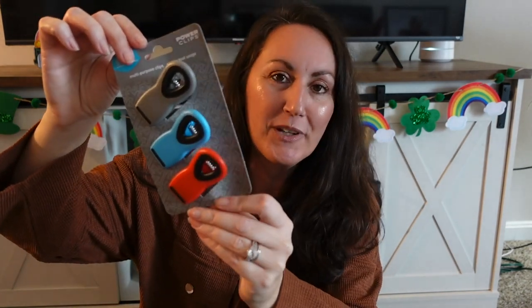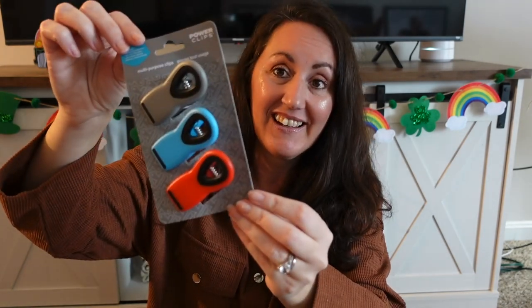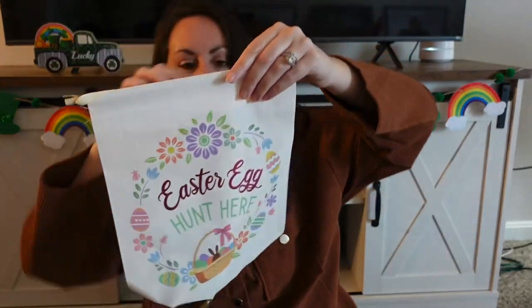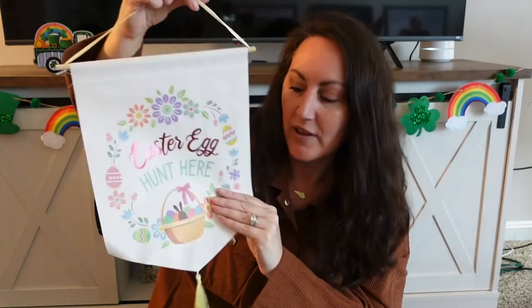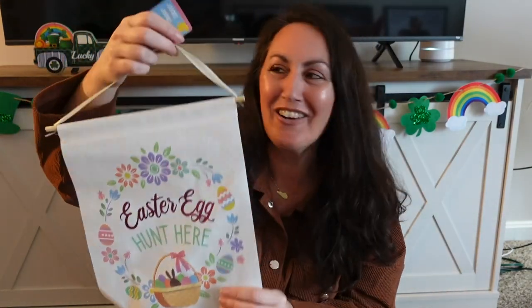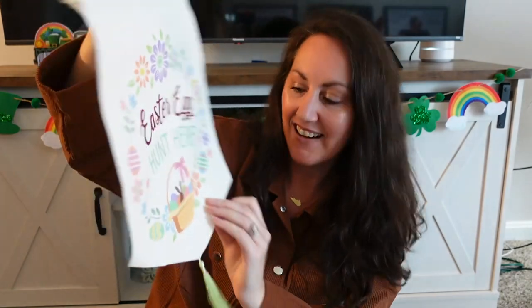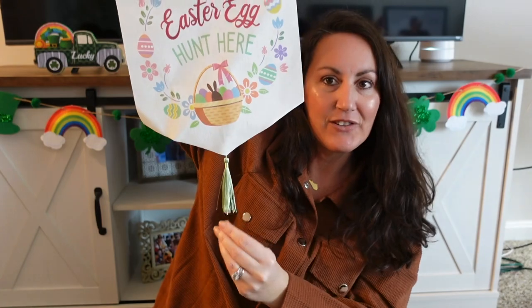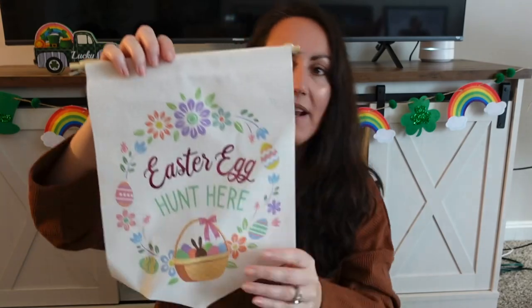Chip clips — you always got to have some chip clips. You get three for $1.25. I also grabbed this little hanging piece — look how pretty it is, it's so simple and dainty looking. It says 'Easter egg hunt here' and there's a little chocolate bunny egg with a little tassel. I'm not really sure what this material is — it's almost like a vinyl or something. I just thought it was really pretty.